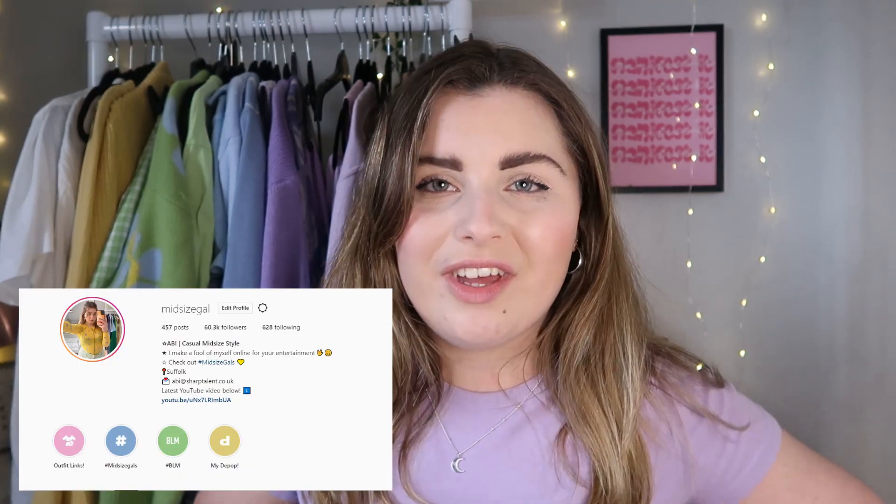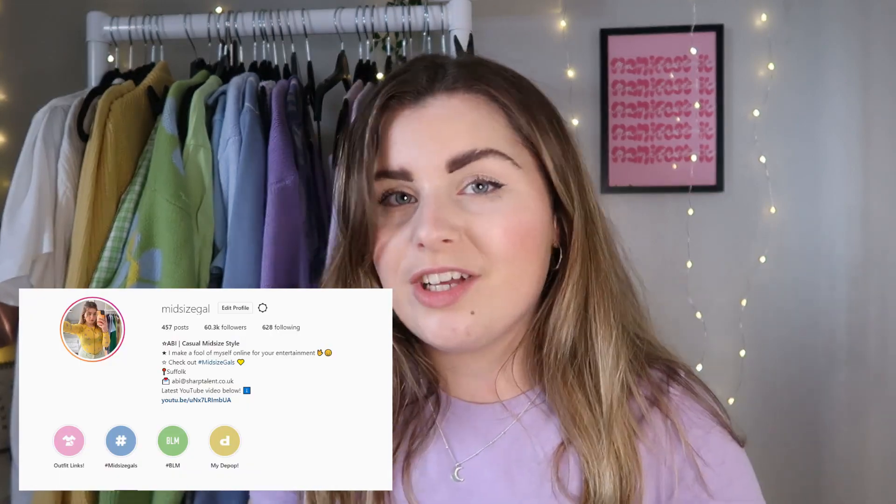Hey guys, welcome back to my channel! For today's video we are going to be styling purple — yes, it is my most favorite video that I've probably ever filmed in my entire life and it's going to be a marvelous time. I'm absolutely obsessed by purple at the minute. I've also done a Reel on this, so if you want to see a short version she's over there.